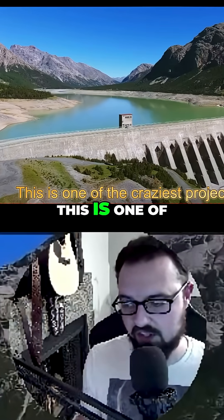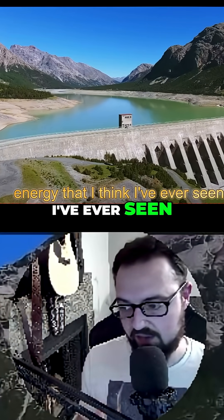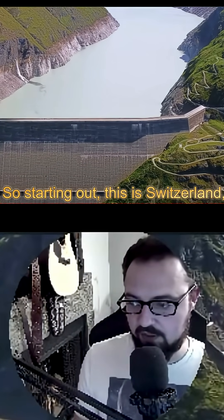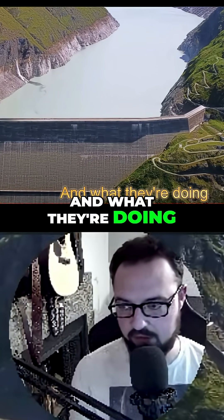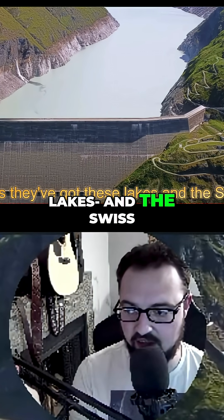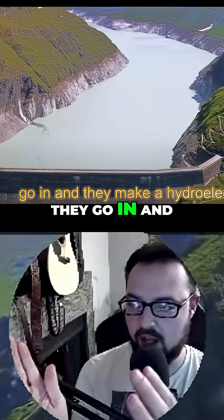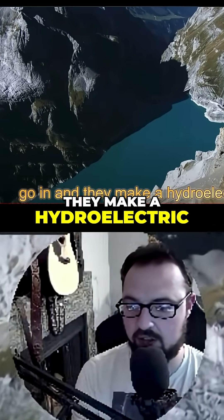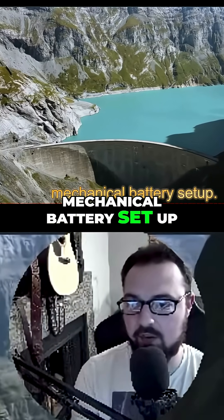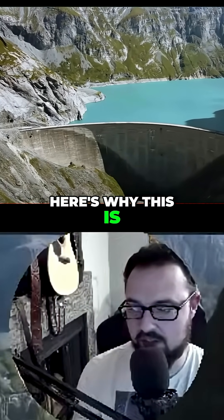I gotta show you guys this video — this is one of the craziest projects in energy I've ever seen. So hydroelectric, but not quite. Starting out, this is Switzerland, and what they're doing is they've got these lakes, and the Swiss do this thing where they make a hydroelectric-powered mechanical battery setup with two lakes.